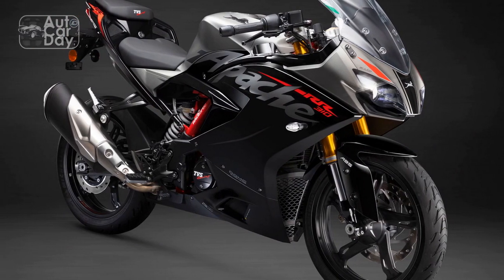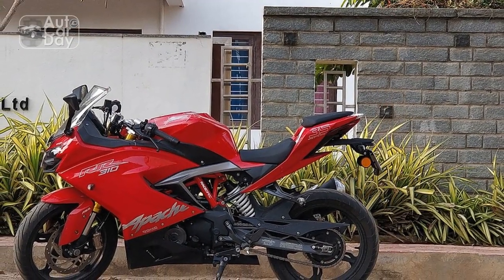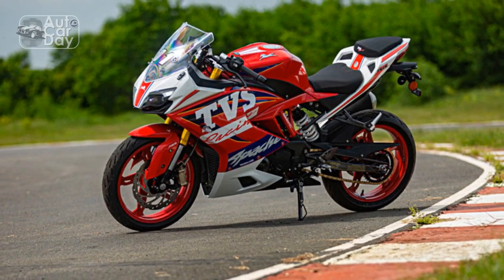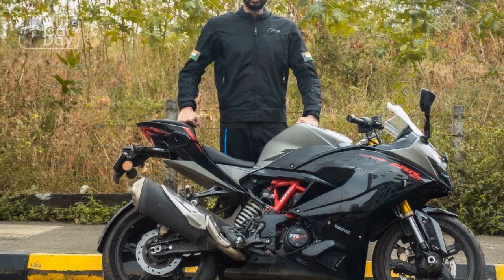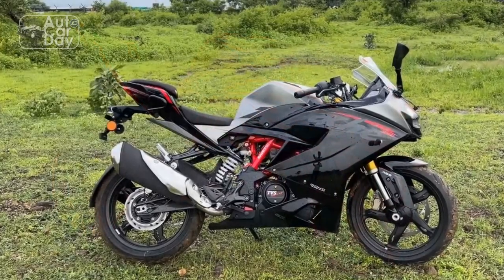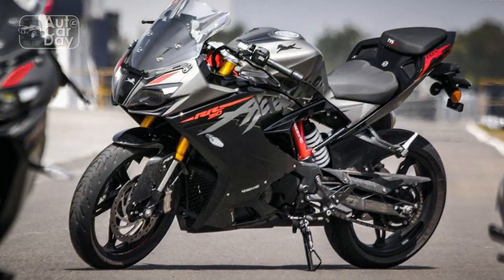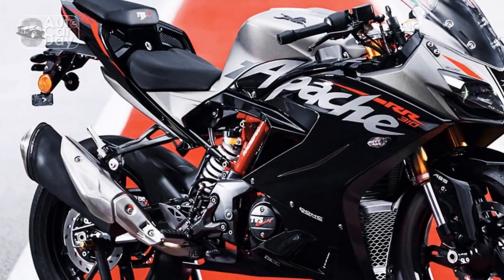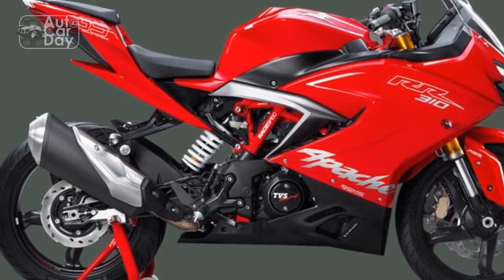Handling and Driving Impressions: The TVS Apache RR310 is a sport bike engineered to provide an engaging and dynamic riding experience. Its design, chassis, and technology all contribute to its handling prowess. The trellis frame, combined with the well-tuned suspension system, offers a balance between stability and maneuverability, translating to a bike that can confidently lean into corners and navigate tight turns with precision. The RR310's ability to change direction swiftly enhances the rider's confidence, especially in dynamic riding situations.